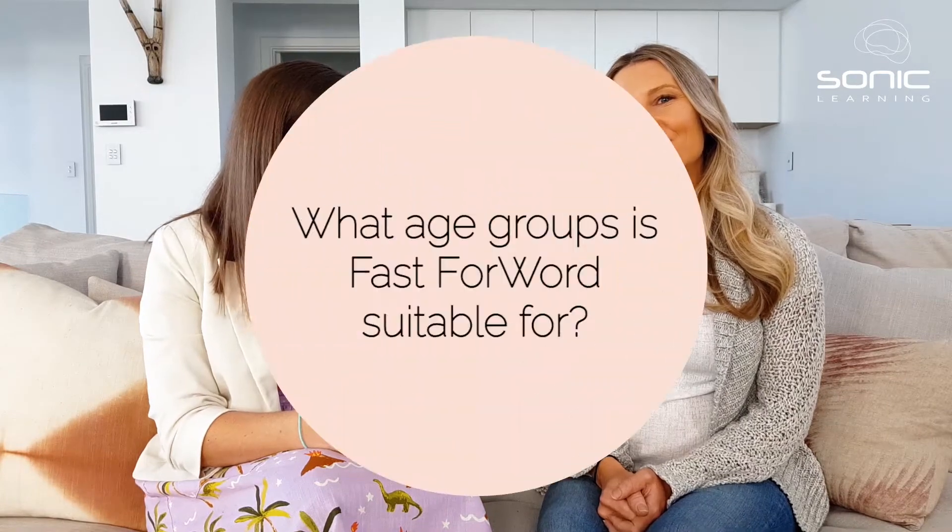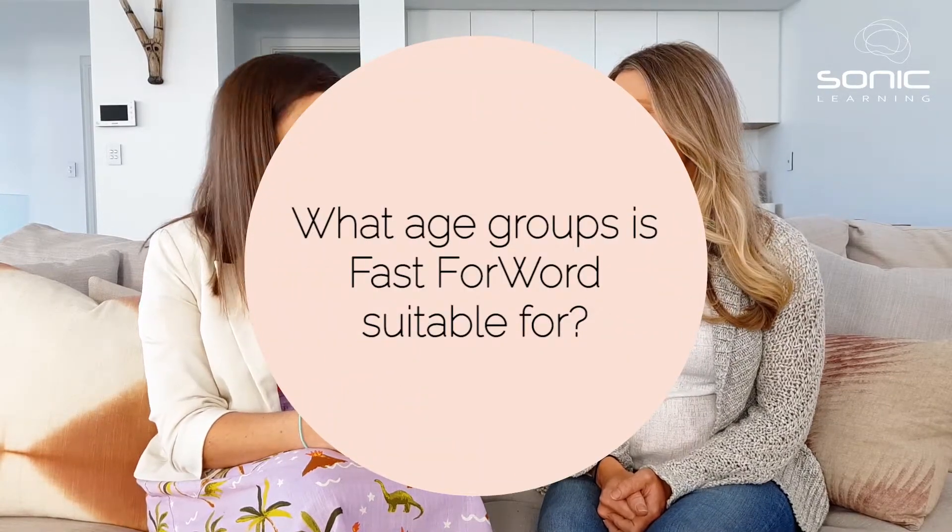That's really important for pretty much every learning situation. You'll notice when you do Fast Forward that it involves lots of listening, lots of remembering, and lots of paying attention. These are core skills for reading as well, so Fast Forward is designed to improve the foundational skills that you need to be a good reader, though in the early stages it's very much focusing on cognitive skills needed for all learning.